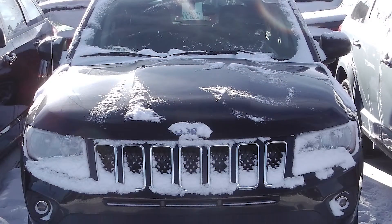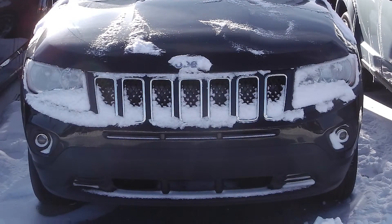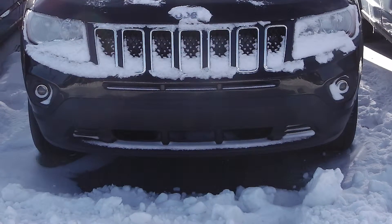Hi Lisa, it's Amanda here at Eastside Dodge, and your salesman Derek asked me to send you a short video of the vehicle you're interested in, so I hope you like it. This 2013 Jeep Compass comes equipped with a 2.4 liter engine.